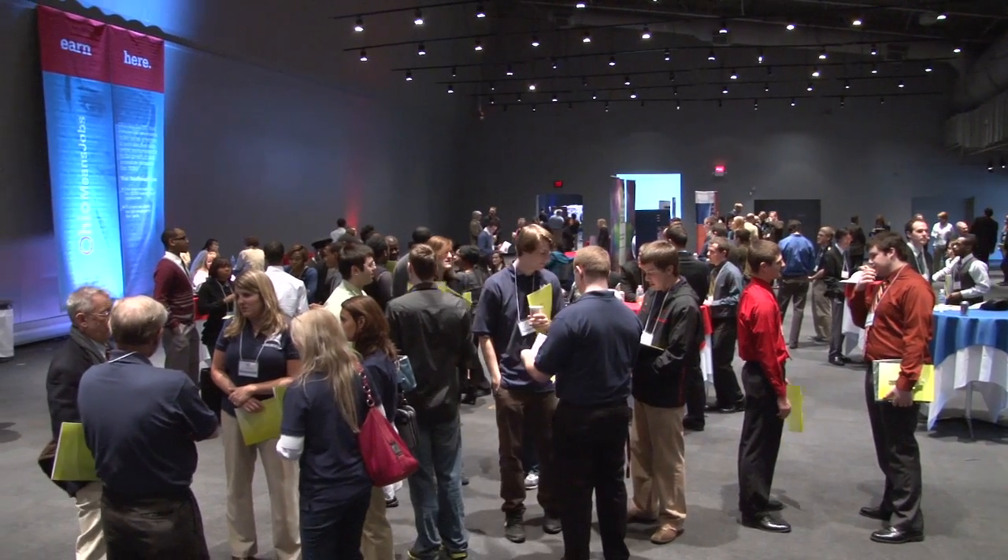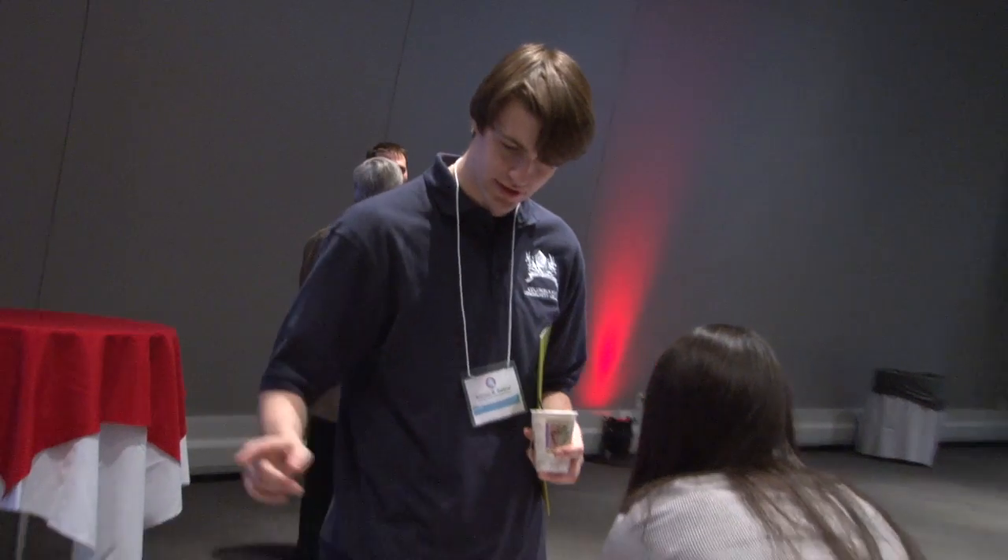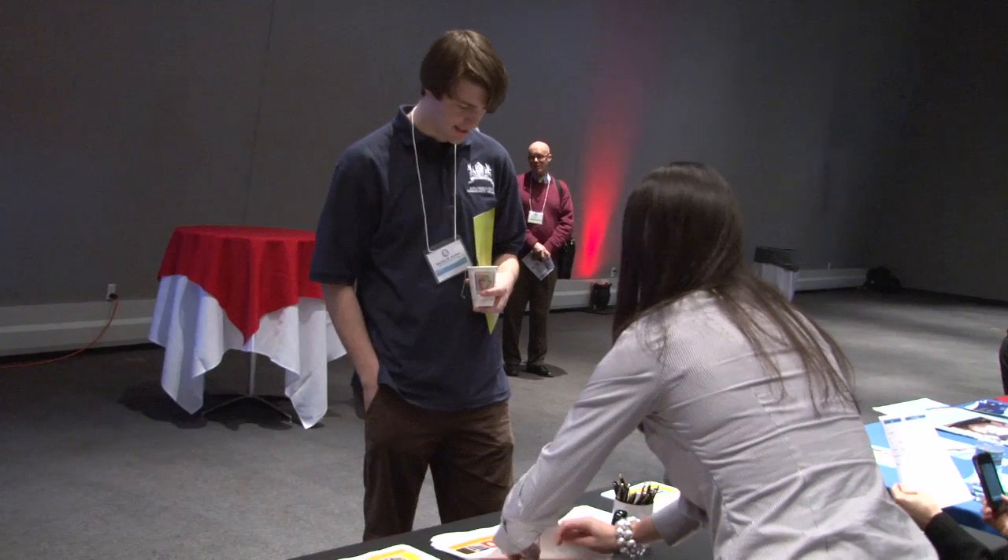Hundreds of students converged in Columbus for the STEM Scholar Showcase to be recognized for their accomplishments. Among them, Columbus State's Keegan Fitzpatrick.